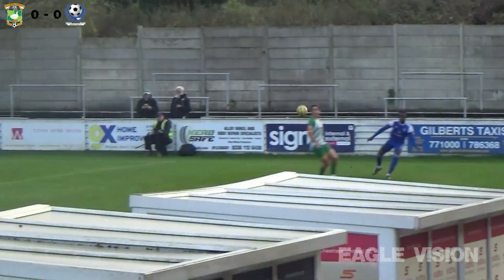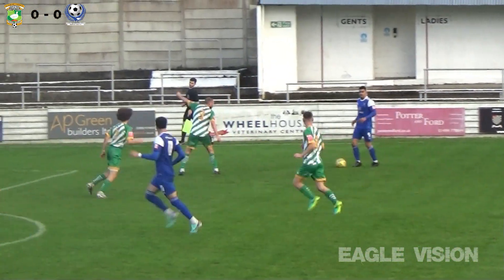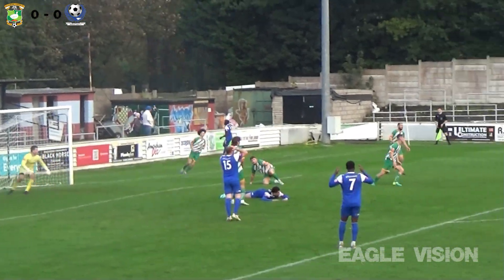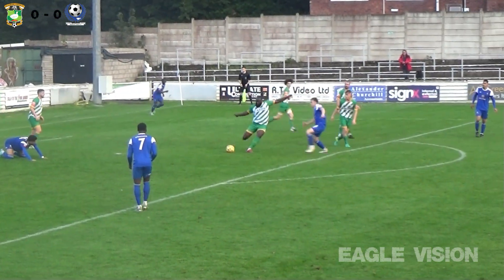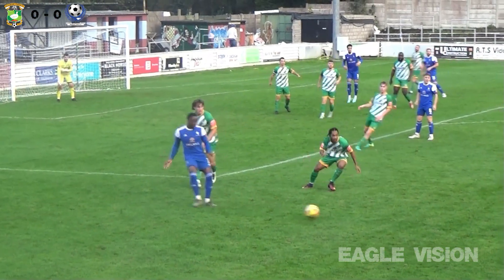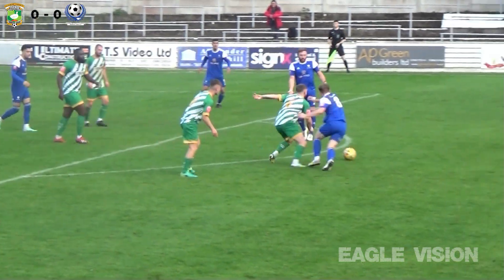Bedford perhaps a little bit fortunate to survive that one. Finds Goss — Walsh arriving, Blake on the overlap. Drilled in, dangerous area — it's off the bar! Danger not over for Aylesbury yet. Chances at both ends in quick succession. Still remains 0-0, but we're with Blake now — ball in isn't altogether convincing.